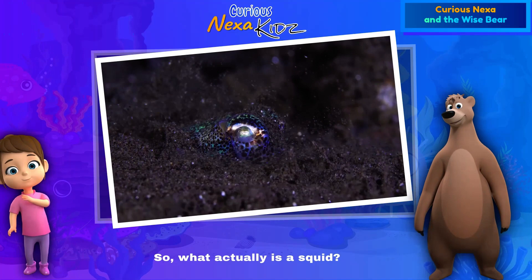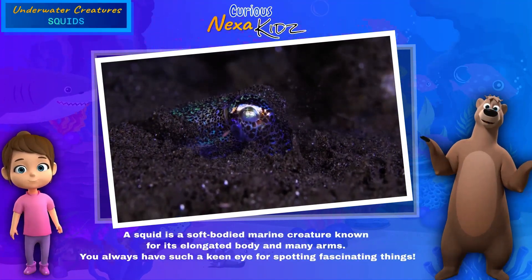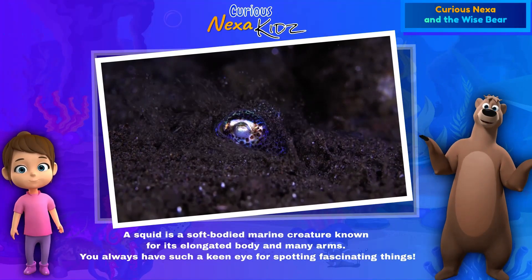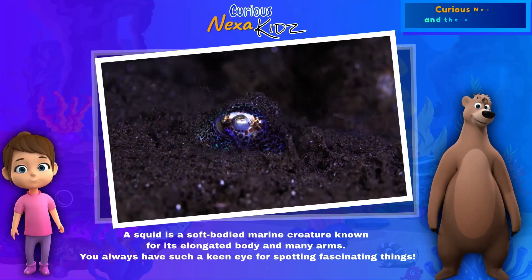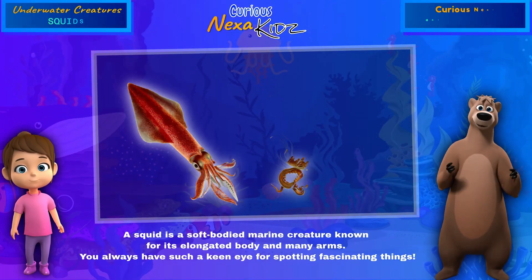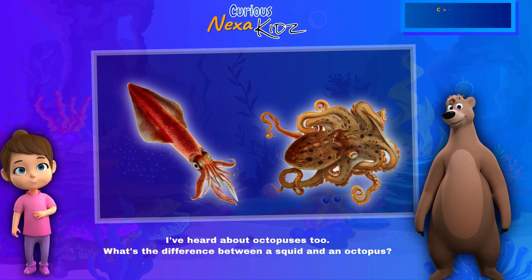So what actually is a squid? A squid is a soft-bodied marine creature known for its elongated body and many arms. You always have such a keen eye for spotting fascinating things! I've heard about octopuses too — what's the difference between a squid and an octopus?